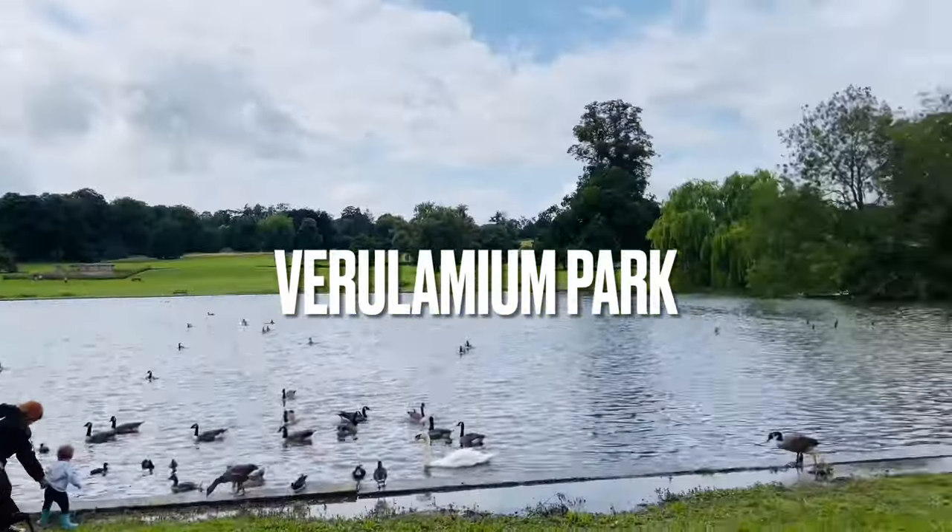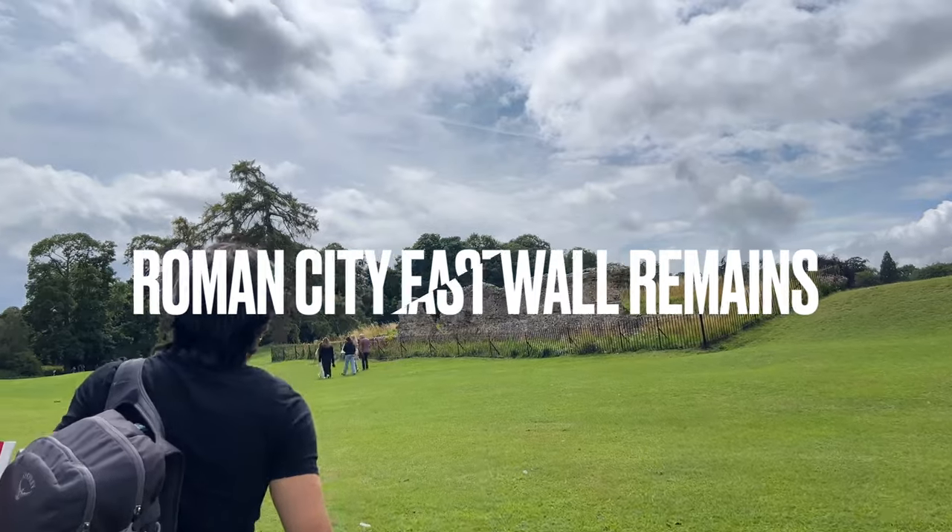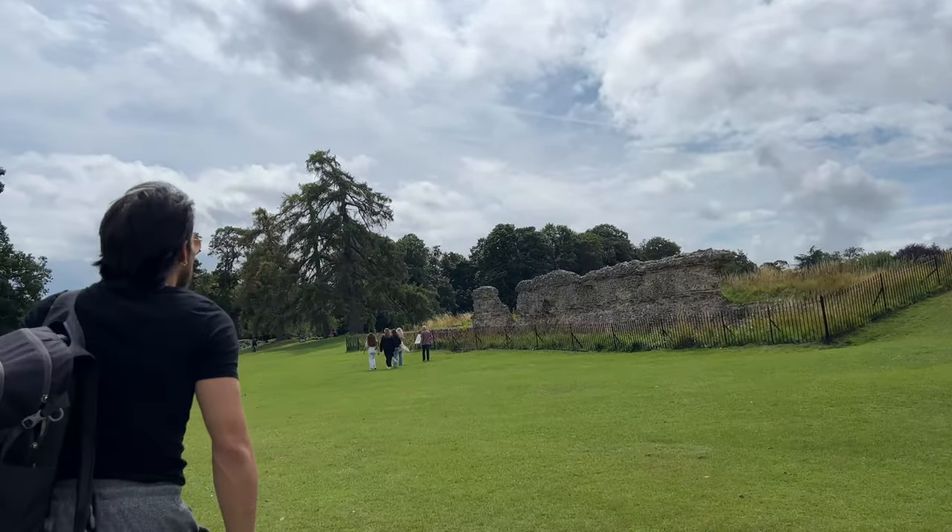Verulamium Park is a park in St. Albans, Hertfordshire. Setting over 100 acres of parkland, it is the oldest and largest park in St. Albans.